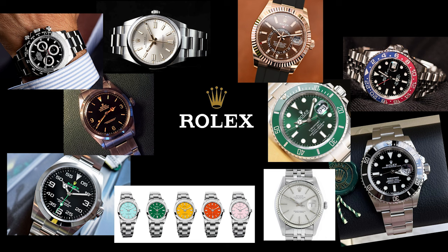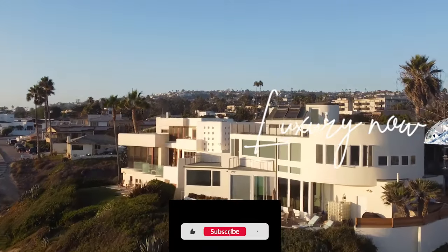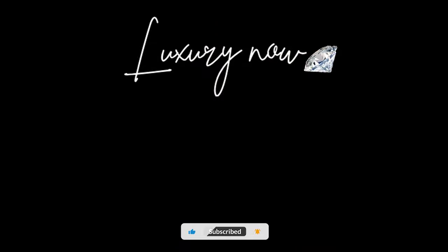There you have it, guys. We've wrapped up some of the best Rolex watches to invest in for 2023. Once again, thank you for watching — hope you enjoyed this video. If you want to know more on luxury items and lifestyle, you know what to do: smash that subscribe button and the bell to keep yourself up to date on what's new and expensive out there. Stay tuned and cheers.